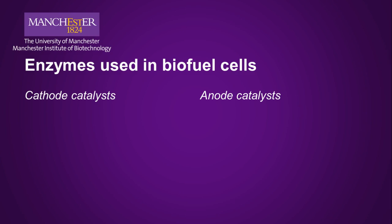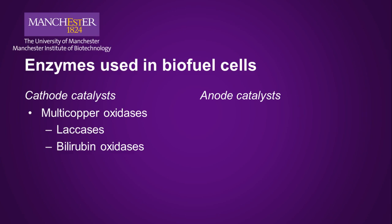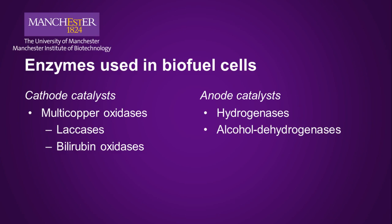There are numerous enzymes being researched for use in biofuel cells. On the cathode side, I mentioned multicopper oxidases, including laccases and bilirubin oxidases. To oxidize fuel, examples include hydrogenases, which interconvert hydrogen and protons, alcohol dehydrogenases for alcohols like methanol and ethanol, and glucose oxidase for glucose and, to a lesser extent, some other six-carbon sugars. Fuels that are more chemically complex than hydrogen require a cocktail or cascade of enzymes to fully oxidize the fuel and maximize the extraction of energy.